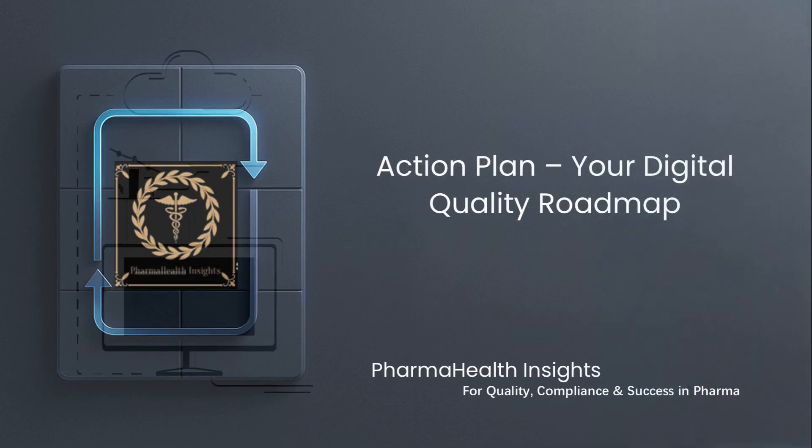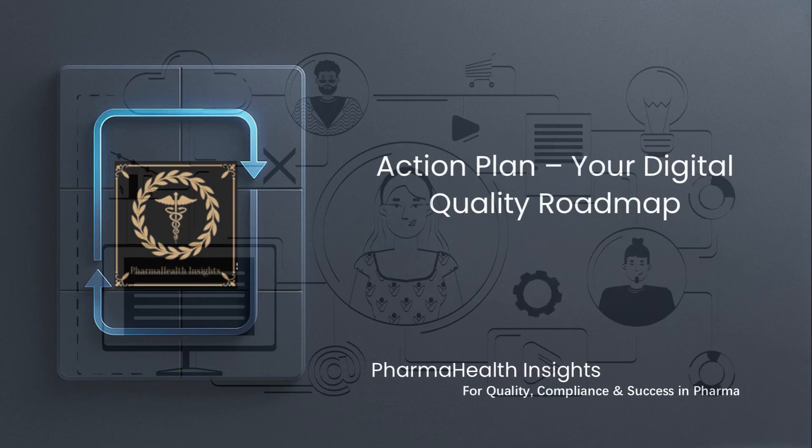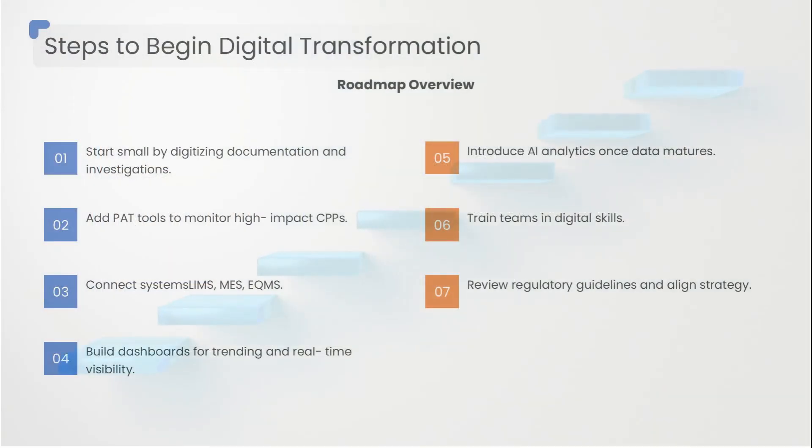We've explored the tech, the people, the ecosystem, and the regulatory angle — now let's translate this into a step-by-step digital roadmap you can apply immediately. To begin your digital journey: start small, digitize documentation and investigations first.